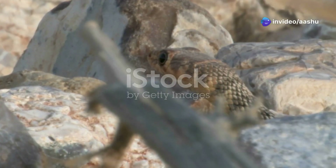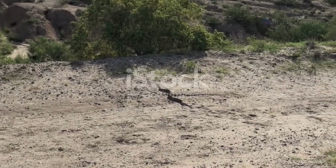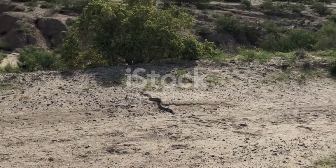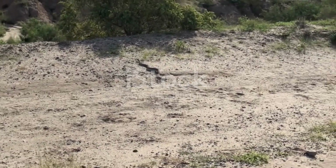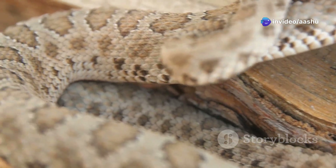In the harsh environment of the desert, survival often hinges on the ability to both capture prey and defend against predators. Many desert snakes have evolved a potent weapon in this evolutionary arms race: venom.